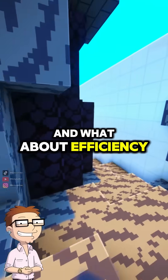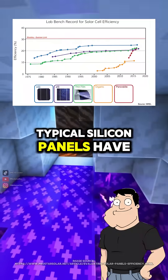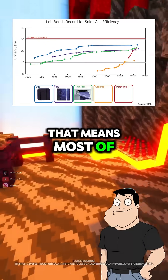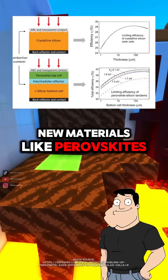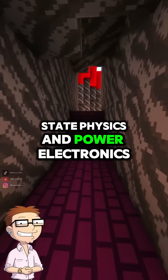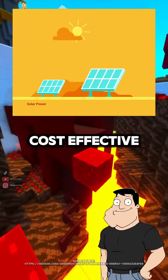And what about efficiency? Not all sunlight becomes electricity, right? Correct. Typical silicon panels have 15 to 22 percent efficiency — that means most of the solar energy becomes heat or reflects off. But research is pushing new materials, like perovskites, for higher efficiency in the future. So it's all solid-state physics and power electronics working together? Exactly. Clean, scalable, and increasingly cost-effective.